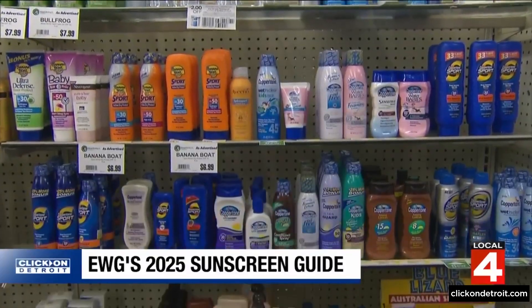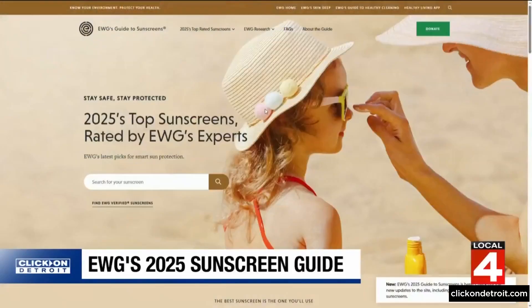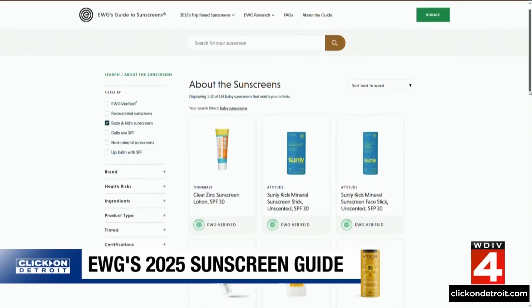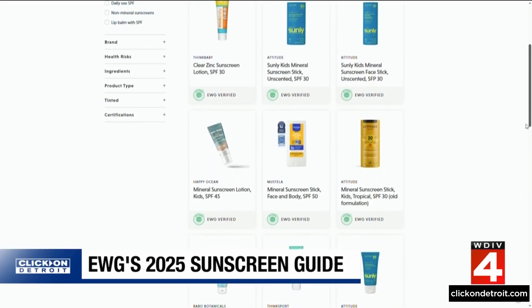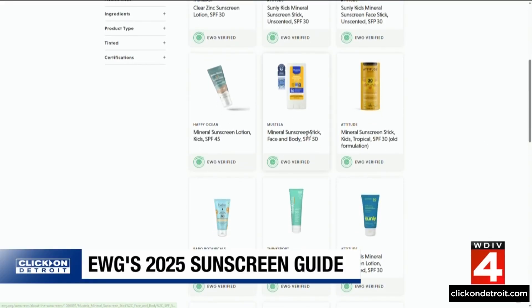There's a dizzying number of choices available when it comes to sunscreen, but consumers can use the Environmental Working Group website to sort through the options. Some are EWG verified, meaning they meet the strictest standards for safety and don't contain any of the ingredients deemed unacceptable.